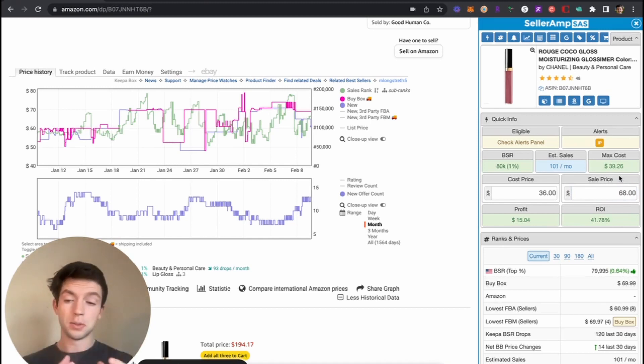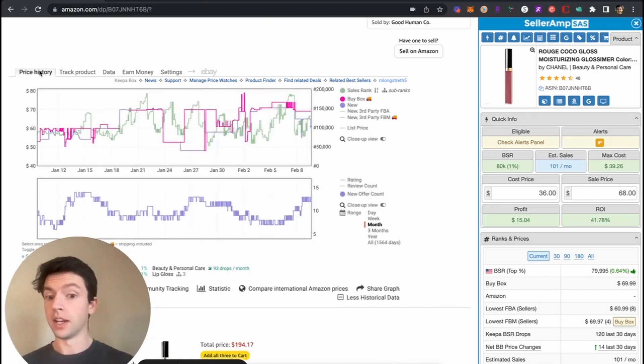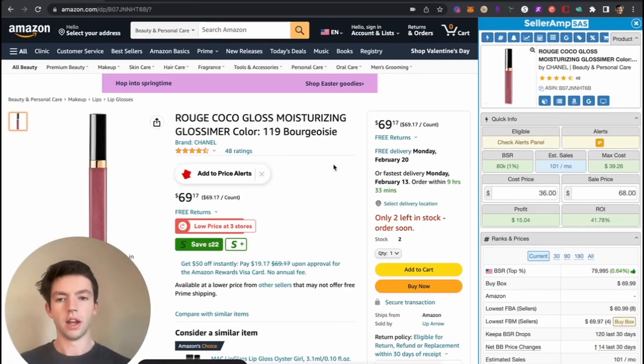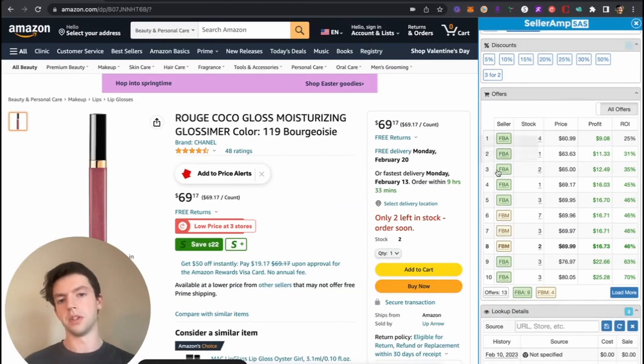This is a small product so you're going to be able to fit a lot in a box — this is definitely a winning item. It does say IP suspected within Seller Amp, but we can see there are a bunch of other third-party sellers selling this. Going to Data > Offers, we can scroll over and see several sellers have been selling this for months and even years — one guy's been on it for four years. It does appear this product is reseller friendly. The ROI checks out, the velocity checks out, Chanel is a big brand — this is a winner product and a great find by my virtual assistant.